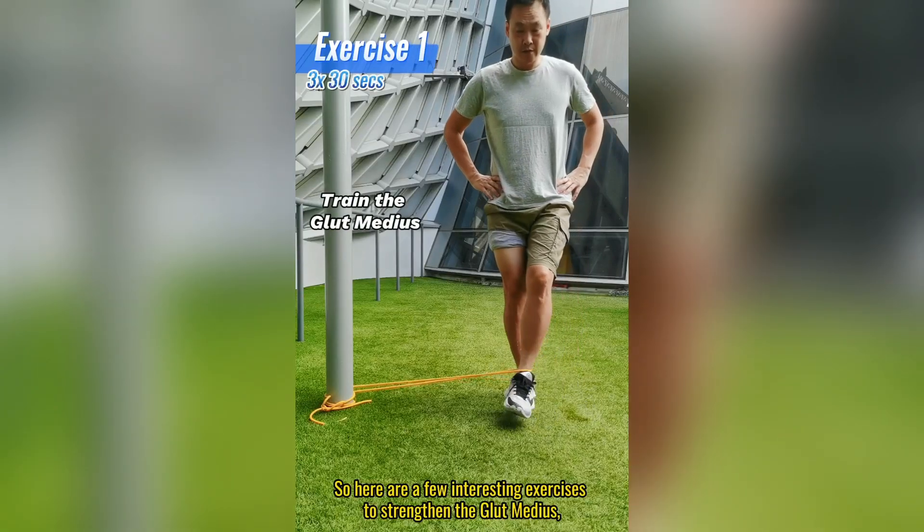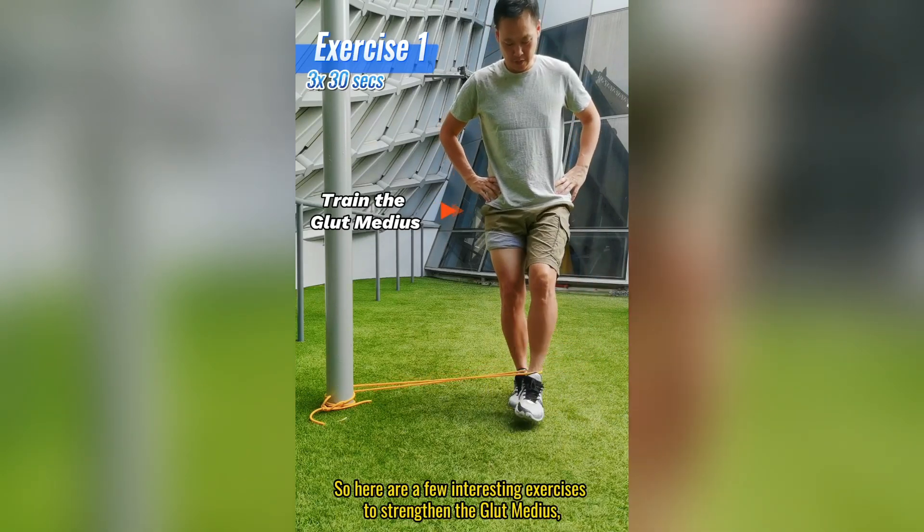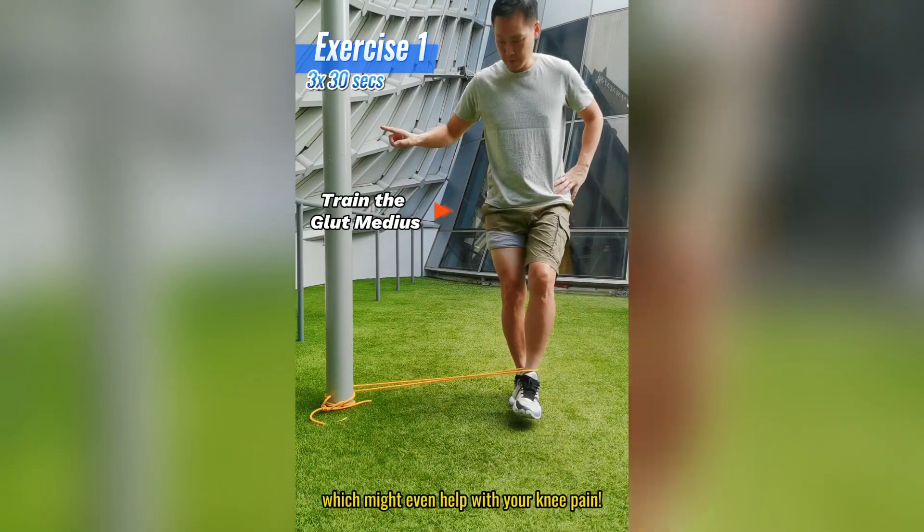So here are a few interesting exercises to strengthen the glute medius, which might even help with your knee pain.